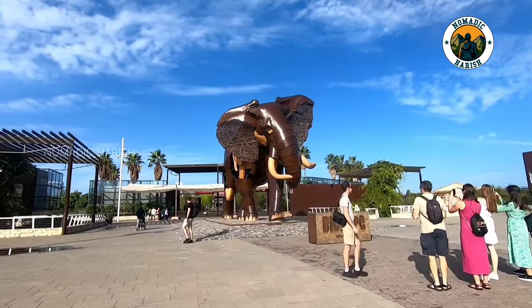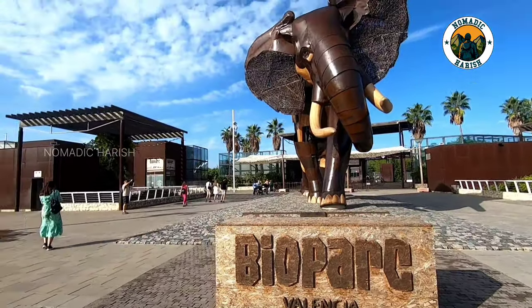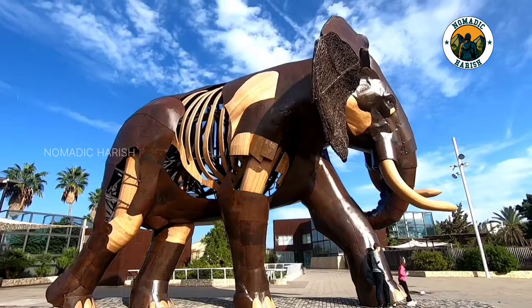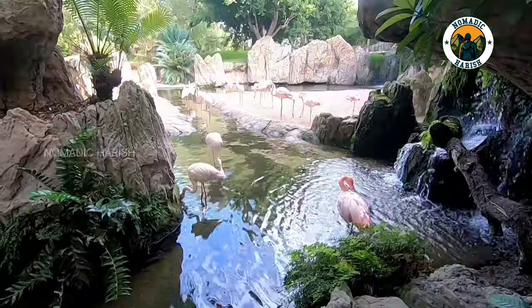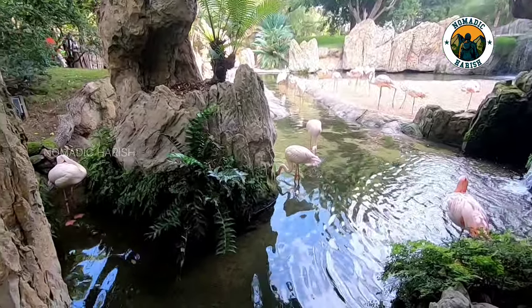Biopark Valencia, situated in the city's Cabecera Park, is a new style of zoo created from the concept of a zoo immersion exhibit. Here the visitors get completely submerged into the natural habitat of animals and get to know the behavioral habits and surroundings of the animals intimately.